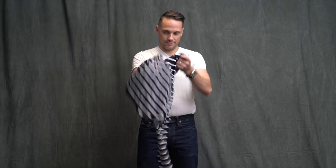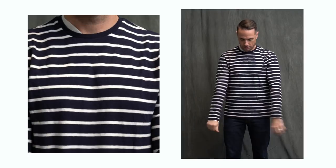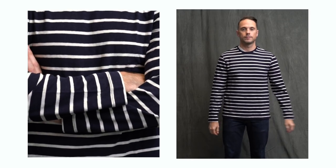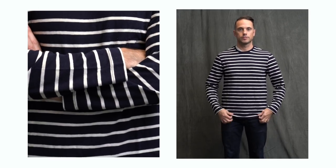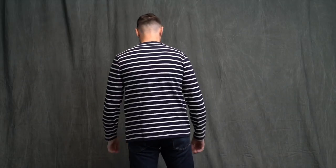Next is the long-sleeve nautical striped t-shirt. This is a small, same size as the rugby shirt, but as you can see the fit is a little looser, which I like. Sleeve length is good, overall length is good. You could definitely wear this shirt untucked for something more casual, and it could very easily be tucked in as well. This one is totally a winner.